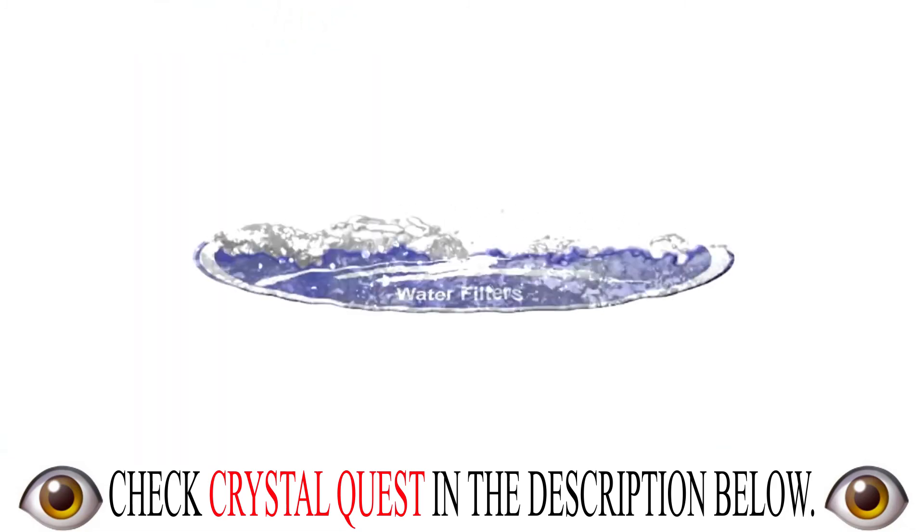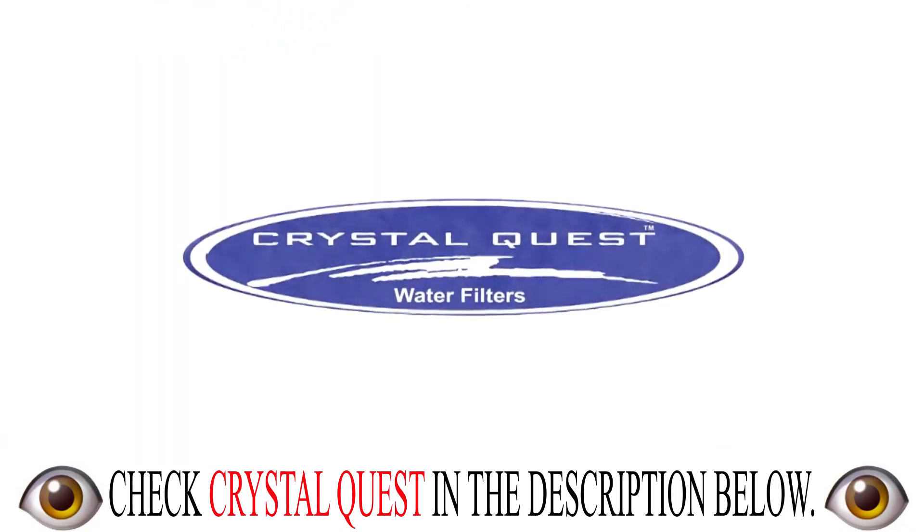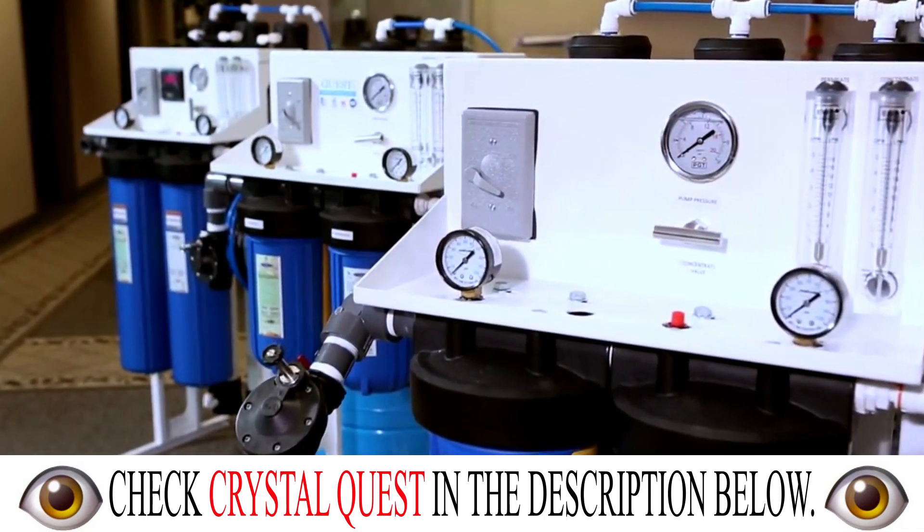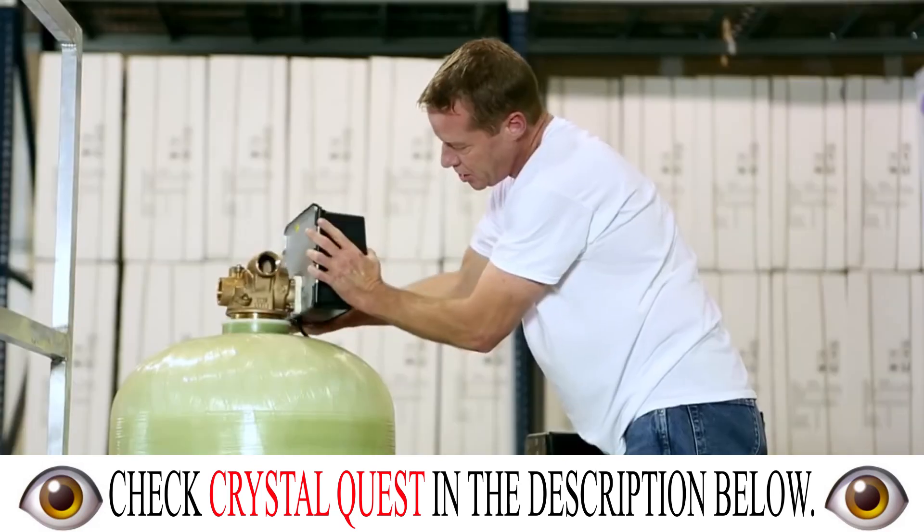For over 20 years, Crystal Quest, a recognized leader in water filtration, has been a provider of the highest quality water filtration systems for industrial use. Our diverse, custom-made products have been used by top companies and consumers all over the world.